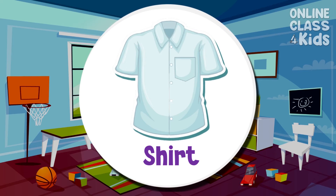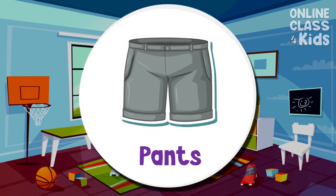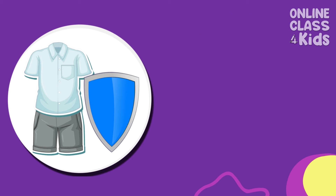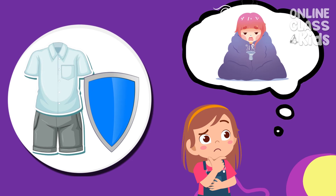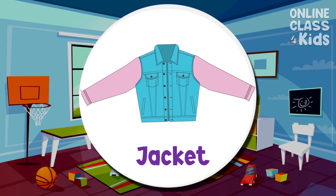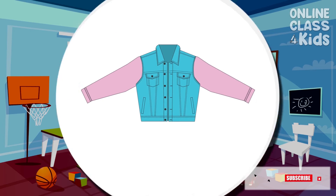A shirt is worn on the top half of our body, while pants is worn on the lower half of our body. They serve as a protective barrier for our body. Imagine, if it's very windy outside and we are not wearing shirts and pants, we would feel very cold. Speaking of cold, we can also wear another layer of clothing called a jacket to keep us warm during winter.